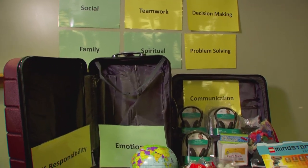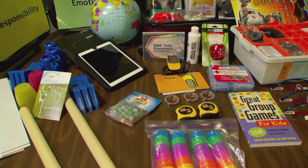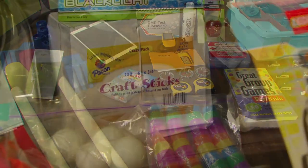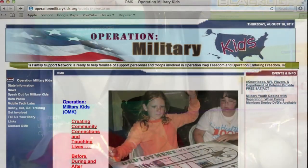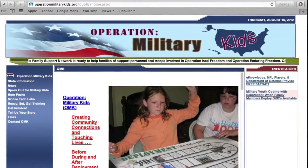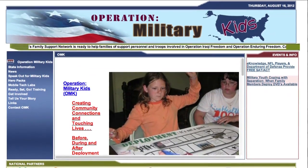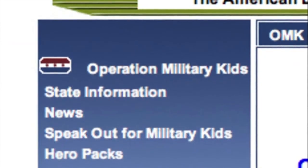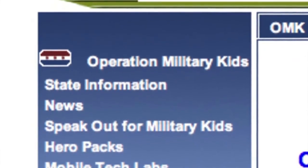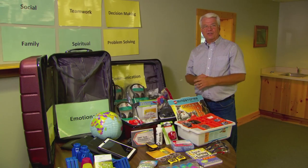All of this is designed to accompany the OMK Tech Discovery curriculum. To learn more and to discuss scheduling and use of these materials, contact your state 4-H military liaison. Their contact information is located at operationmilitarykids.org — click on state information for the state where you plan to use the curriculum, and they can help with scheduling and knowing who to contact.